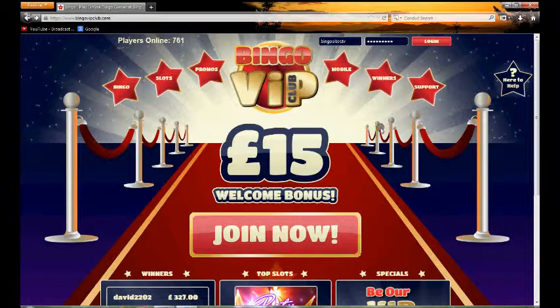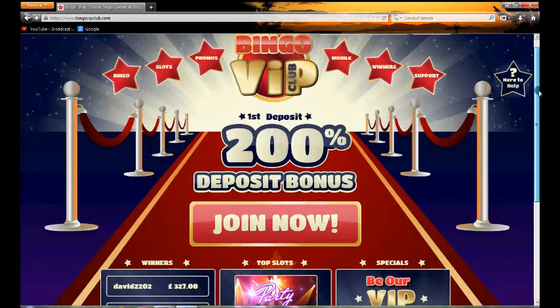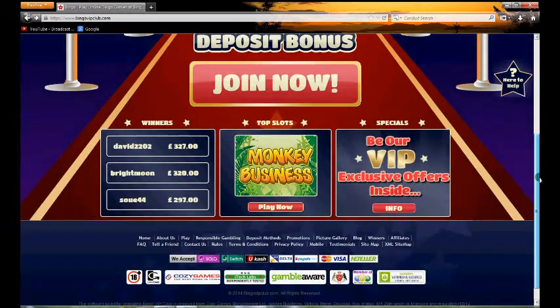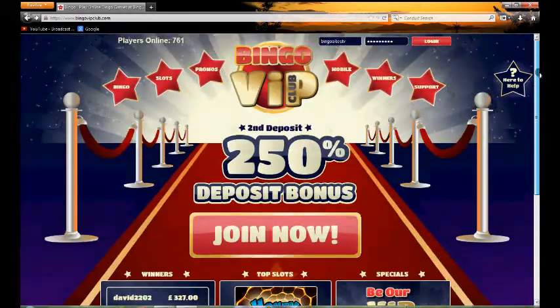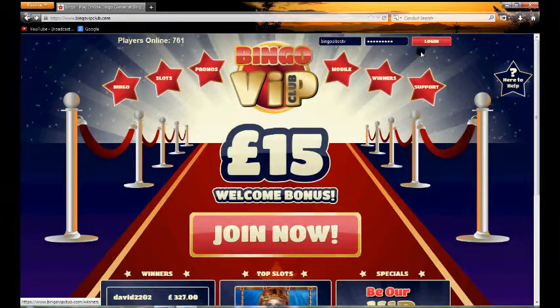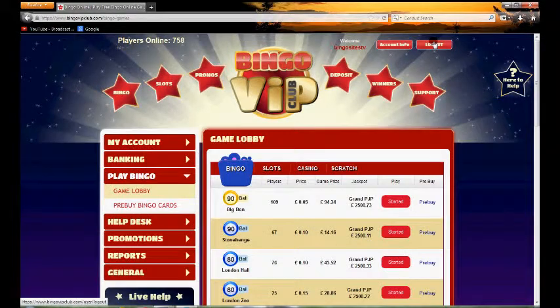We can see here we've got quite a glitzy looking home page, as you would expect, talking about VIPs and glamour. There's not too much going on on the rest of the page — there's really very little in the way of promos at the moment as it's just recently launched. So what we'll do is log in and take you straight to the actual lobby area itself.